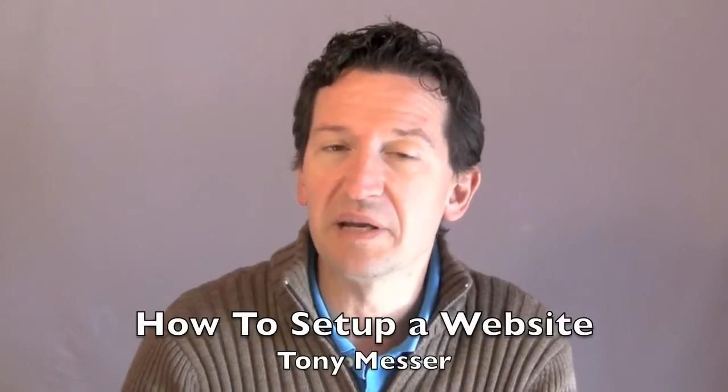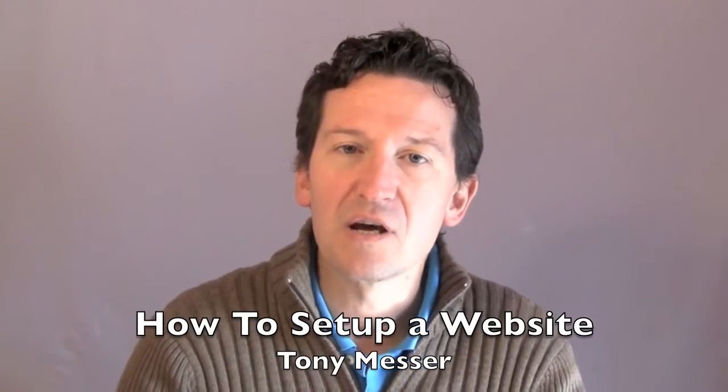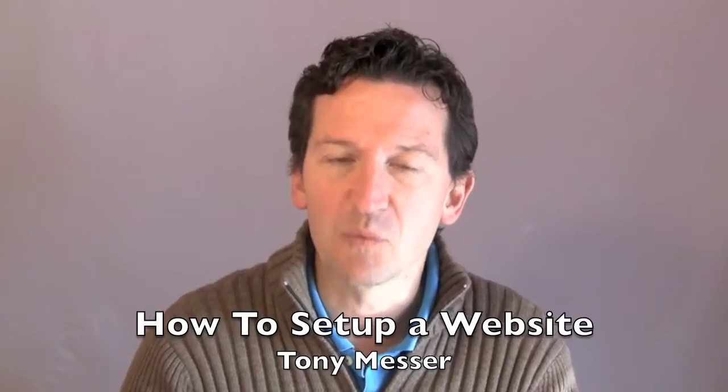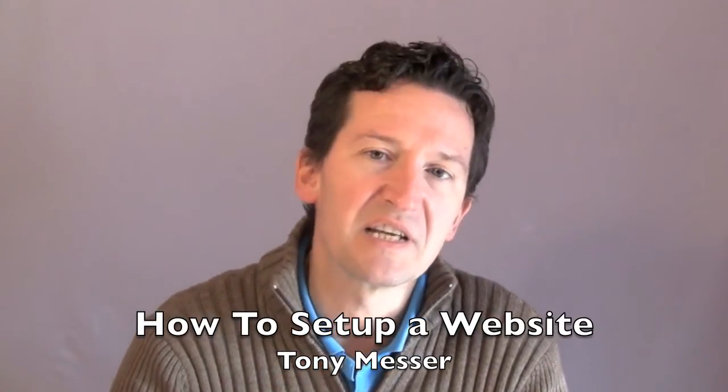Hi, this is Tony here, and today I'd just like to take a few minutes to talk to you about how to get online. Lots of people ask us this — what do I need to do? It's very, very simple: three things that you just need.